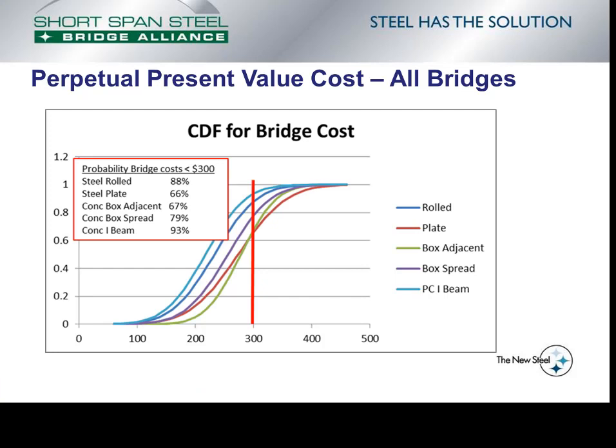We can use the cumulative density function to ask: given a bridge type, what's the probability that bridge costs are less than $300 per square foot? This considers not only the average perpetual present value cost but also the standard deviation within those costs. For the precast I-beam, the probability that the cost would be less than $300 per square foot is 93%. The next highest is the steel rolled beam bridge at 88%. At the low end, for a steel plate girder bridge, the probability that costs are less than $300 per square foot is 66%.